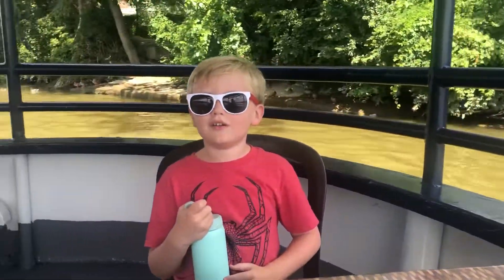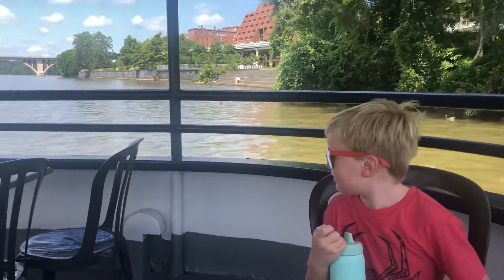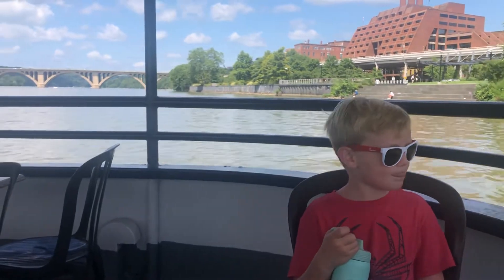Welcome aboard the Nightingale for our trip down the Baton Rouge River. For your safety, you'll find the life jackets located in the overhead, and you'll find the children's life jackets located in the men's seat in the forward area of the vessel.